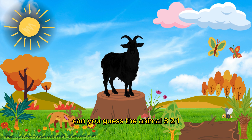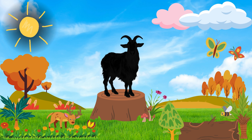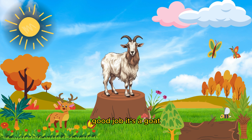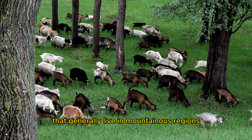Can you guess the animal? Three, two, one! Good job! It's a goat. Goats are small grass-feeding mammals that generally live in mountain wilderness regions.